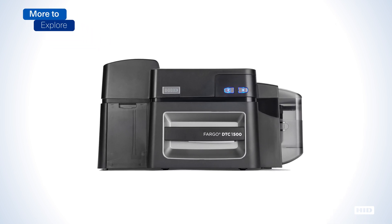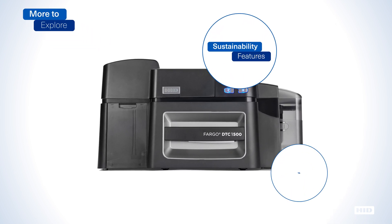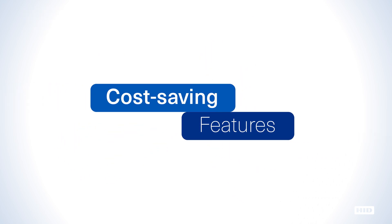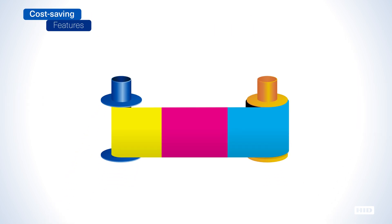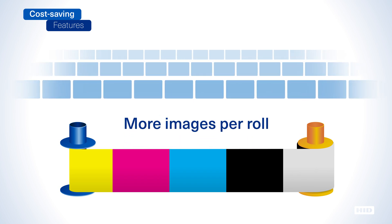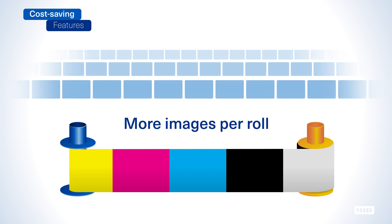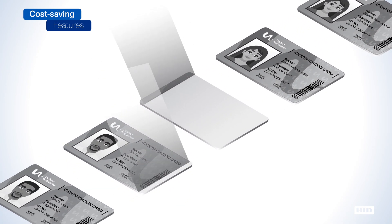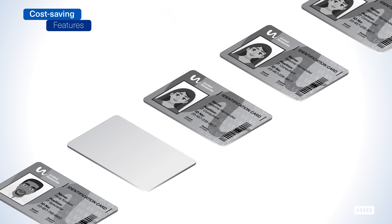Beyond robust security, the DTC 1500 offers a myriad of innovative and cost-saving features that truly set it apart from others in its class. Our high-capacity color ribbons significantly lower cost per card and reduce total cost of ownership as they yield more images per roll than standard consumables. The DTC 1500's rewrite support allows card text to be erased and reprinted, ideal for any organization that routinely issues temporary use cards such as contractor or visitor badges.